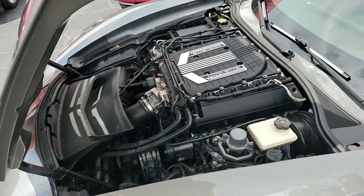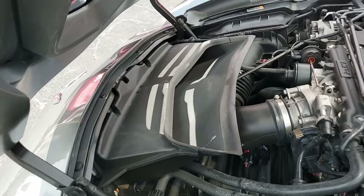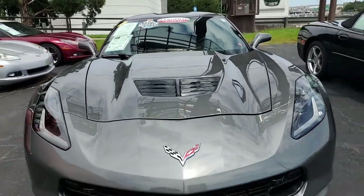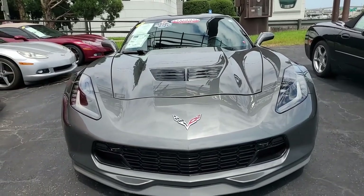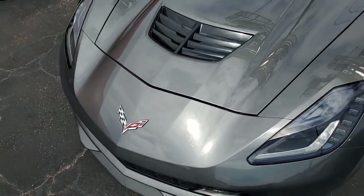Factory features include the $3,565 2LZ Preferred Equipment Group. That includes the Bose 10-speaker stereo system with steering wheel controls, auto-dimming mirrors, heated vented seats, dual power seat bolster and lumbar, advanced theft deterrent, universal garage door transmitter, memory package, and a front camera.